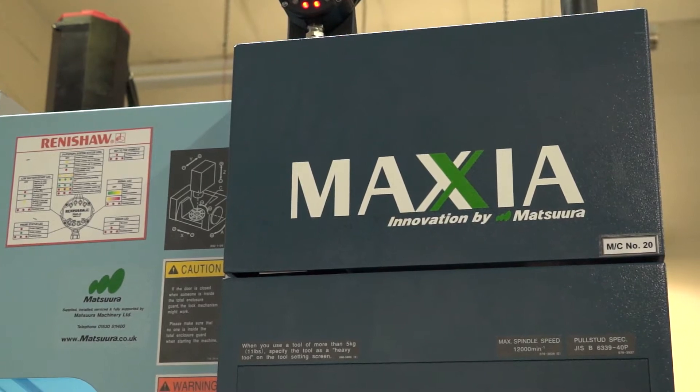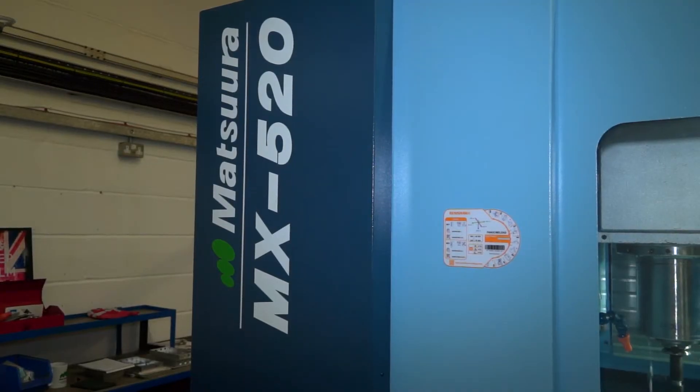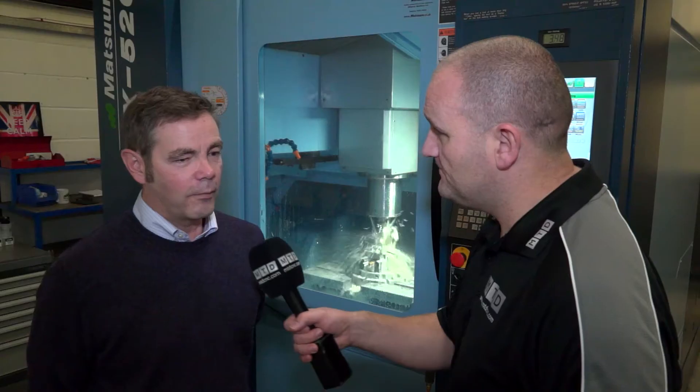We take on various parts from various industries, from electronics through to MOD and aerospace. Looking around, you've got lots of three-axis technology — in fact you've got one four-axis machine — but looking at this five-axis MX-520 from Matsuura, why did you go for this machine?